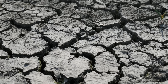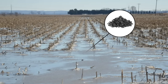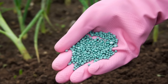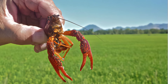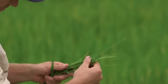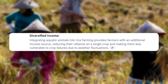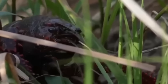Beyond yield and soil health, rice-crayfish systems also contribute to climate resilience. Wetland-style rice fields have a natural ability to store carbon in flooded soils, and when managed with reduced chemical inputs, these systems can lower greenhouse gas emissions like nitrous oxide. The presence of crayfish reduces the need for synthetic fertilizers, which are major contributors to emissions during production. Integrated farming also improves biodiversity — rice paddies with crayfish tend to support more beneficial insects, amphibians, and microorganisms, creating a more balanced and less pest-prone ecosystem. Studies from Southeast Asia show these systems enhance farmers' ability to adapt to erratic weather patterns caused by climate change.